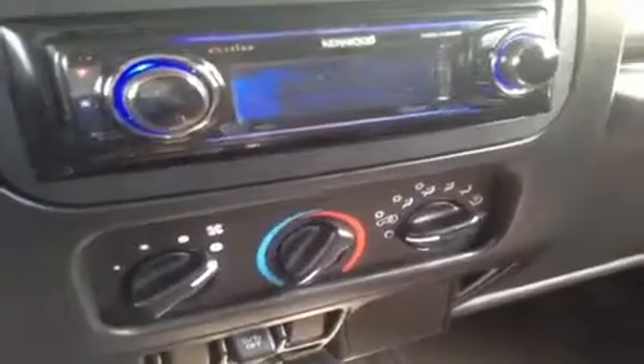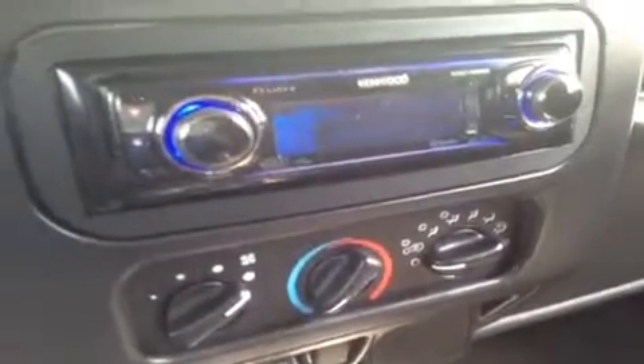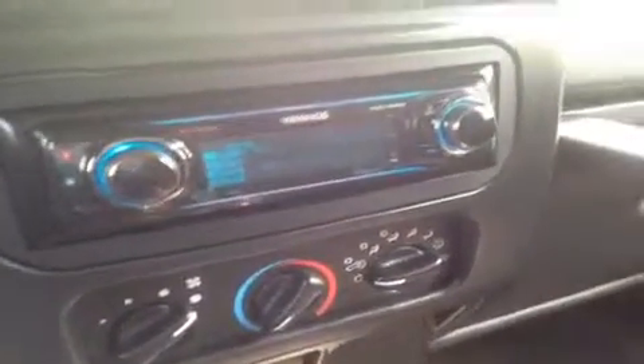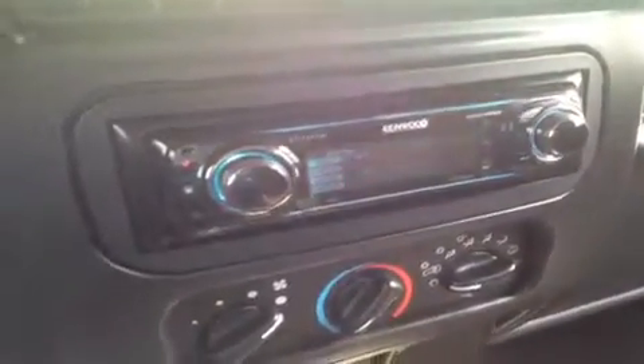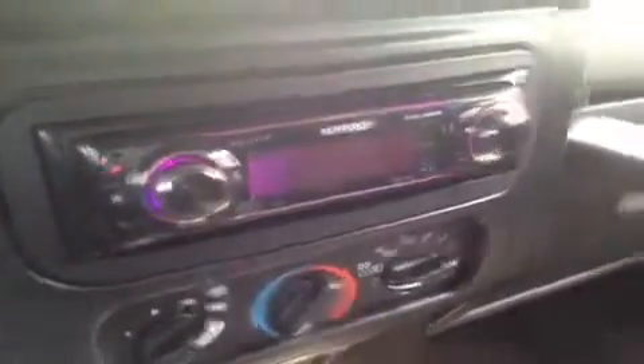It's HD radio ready. It has a function for USB and an auxiliary function for any of your devices, such as your iPod, iPhone, or iPad — anything with a headphone jack attachment, you can just hook it right up. It also has a remote that comes with it, as you can see right here.